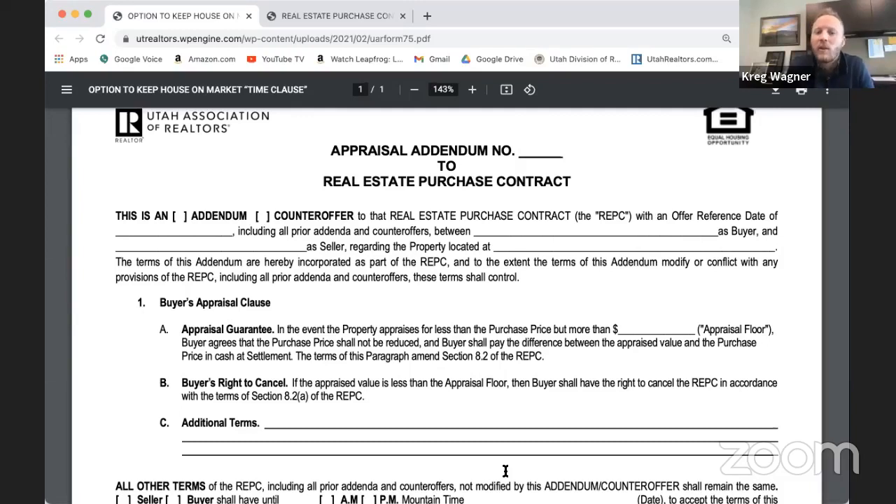The purchase price doesn't change. The buyer certainly doesn't have to cancel — they could say they're willing to make up all the difference. They could propose a price adjustment based on the lower appraised value, but the seller doesn't have to agree. If the seller doesn't agree and the buyer wants to cancel, as long as they've checked 8.2a — the appraisal condition — they have the right to cancel up until the financing and appraisal deadline. If they pass that deadline, they've waived that condition. This form assumes there is an appraisal condition.